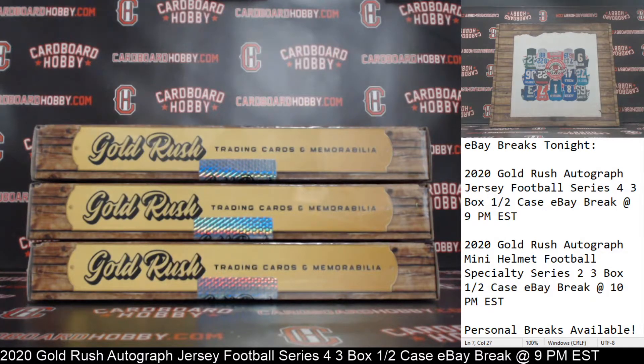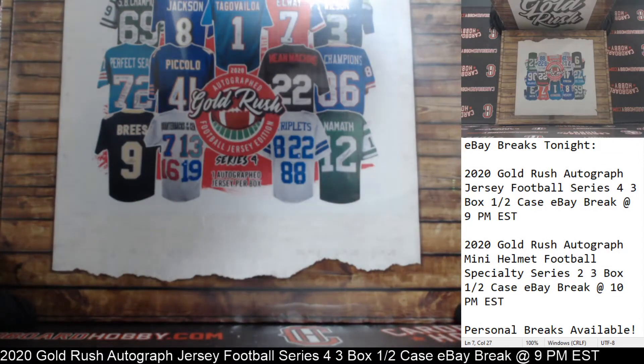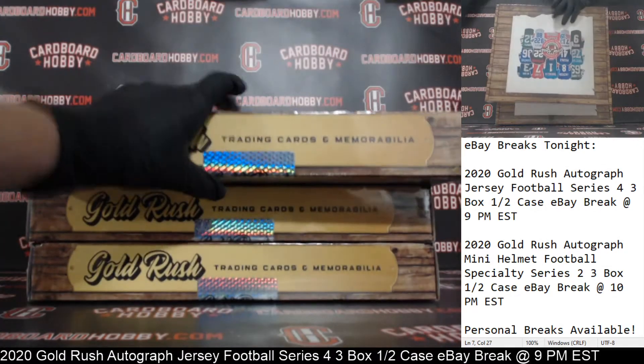That is your full lineup. One, two, three boxes — 2020 Gold Rush Autograph Edition Series 4.